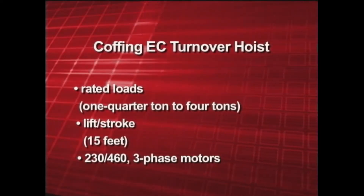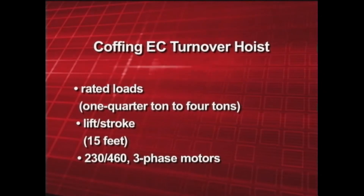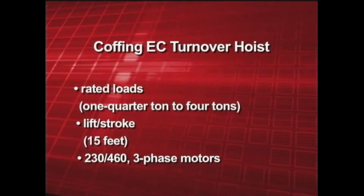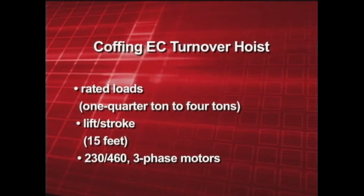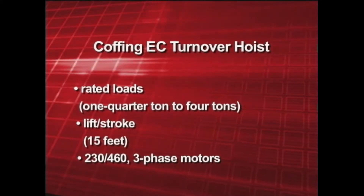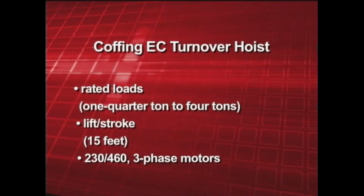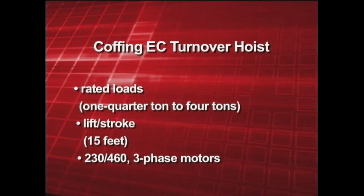Rated loads on the Coffing EC Turnover Hoist range from one quarter ton to four tons. The lift stroke is a standard 15 feet, though longer lift strokes are also available. 230/460 three-phase motors are standard, and other voltages and two-speed motors are also available.